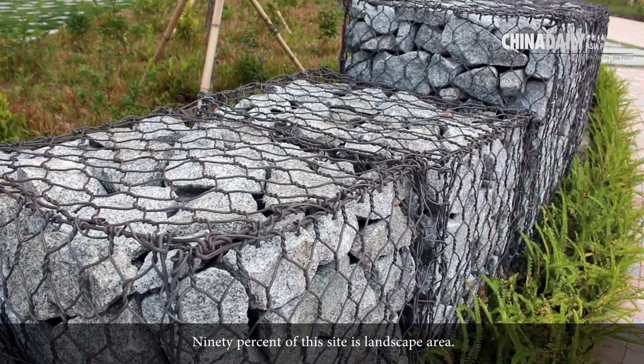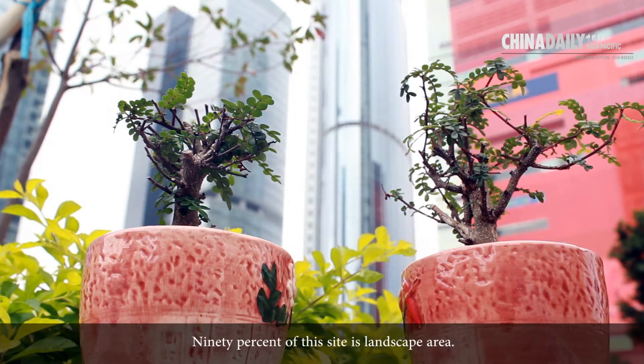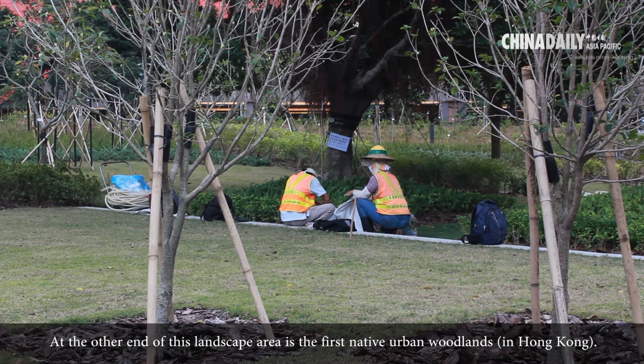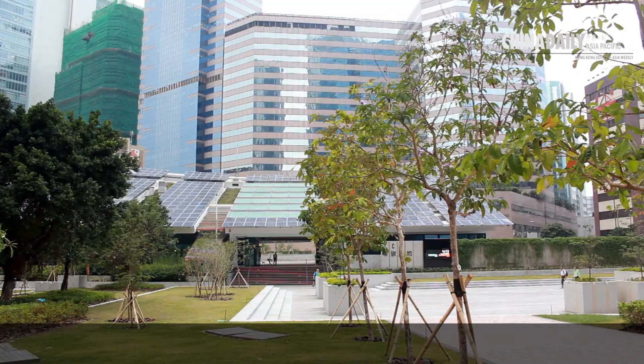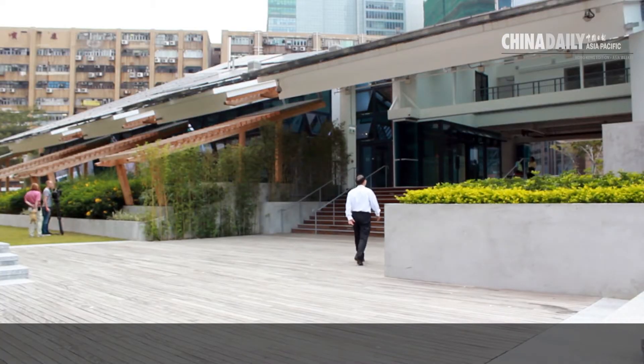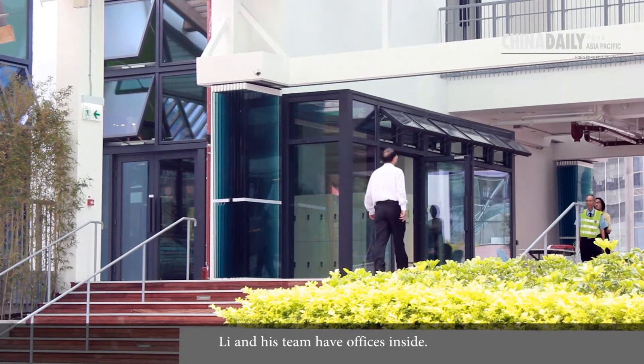90% of the site is landscape area, and at one end of that landscape area is the first native urban woodland. It's not only for exhibition — it's also a functional office space, and Lee and his team have offices inside.